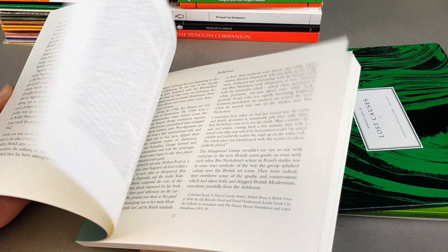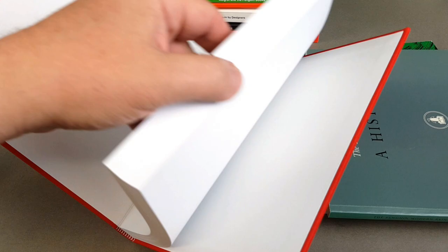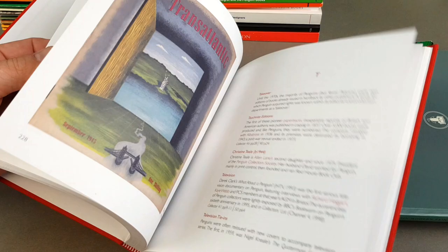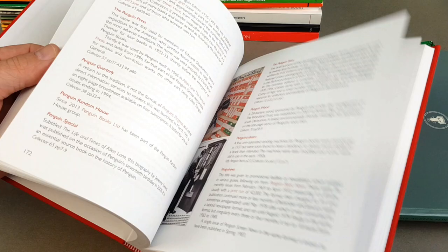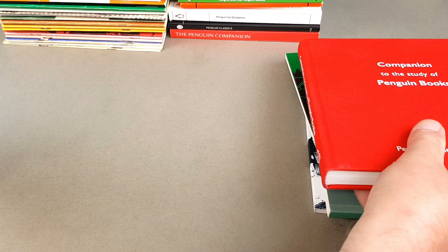This is the most up-to-date version of the Penguin Companion, and you can see it's now a beautiful hardback — the fourth version of it. It's nearly 300 pages, really quite comprehensive, and this is the one to get, of course. Highly recommended, bang up to date, and profusely illustrated — a real masterpiece. It's the best book on collecting Penguins in one volume that there is.